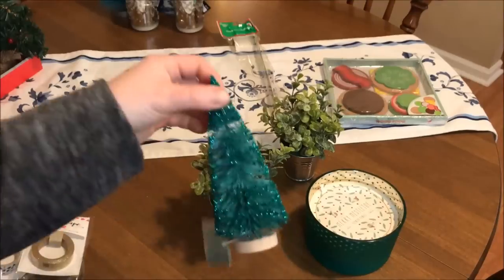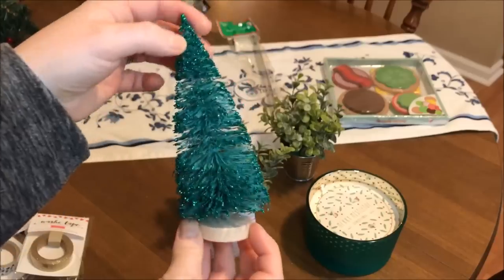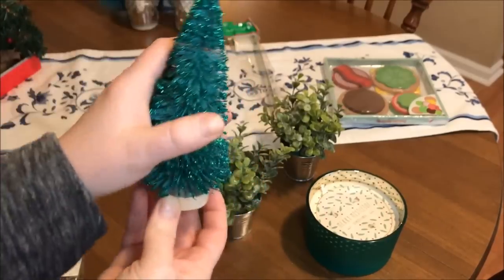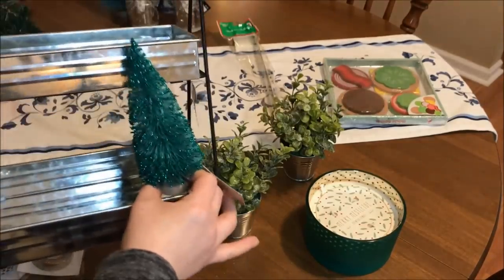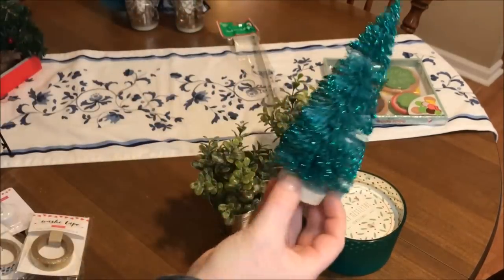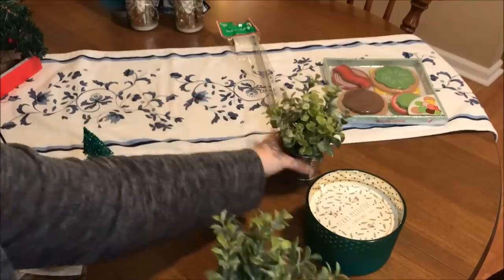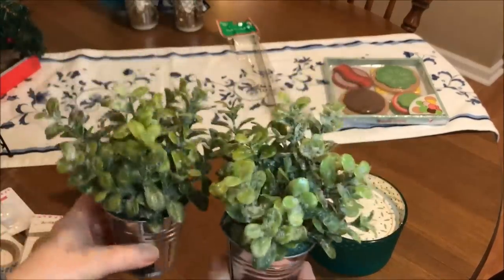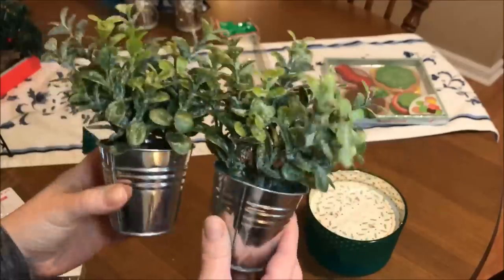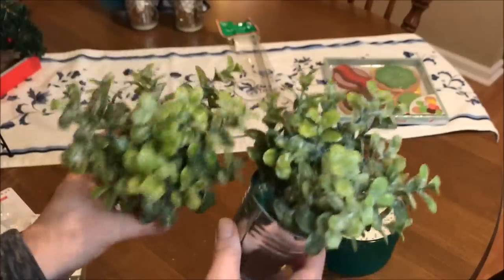Now this is my Christmas clearance from Target. I got this little bottle brush tree — it was 50 cents after the discount. It is a little crooked with some smushed branches, but I think in an arrangement or stuck in the back of a tray you won't see it as much. It's a really pretty little turquoise sparkle that I absolutely love for 50 cents. And then I picked up two tabletop boxwoods, really pretty with the little frosty snow on them. They'd also look really cute in that tiered stand. They were a dollar fifty each after the discount.